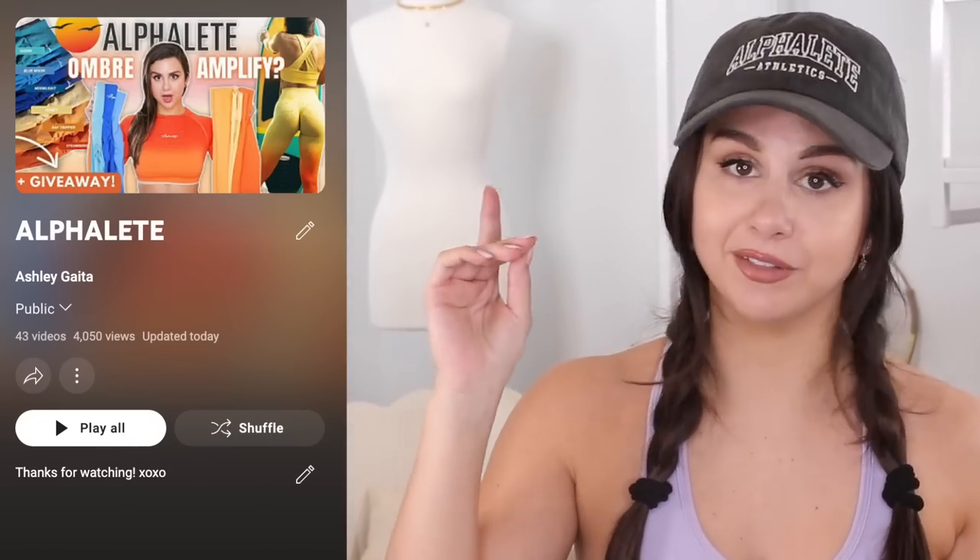They're restocking a bunch of Amplify colors, adding a few new colors in their sports bras, and they're also dropping some dope accessories which we'll get into in just a second. Now this is not going to be a crazy in-depth review because most of what we'll be discussing I've already reviewed in past Alphalete videos. If you need any reviews on the Amplifys or any of the bras, check out my Alphalete playlist — I'll have it linked right above somewhere over here so you can take a look at something further if you need more detail.